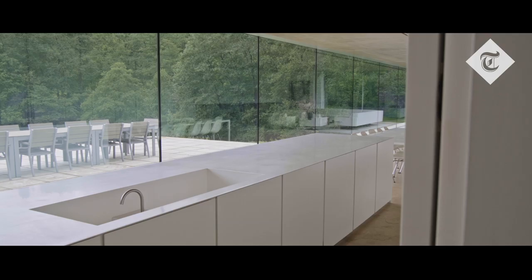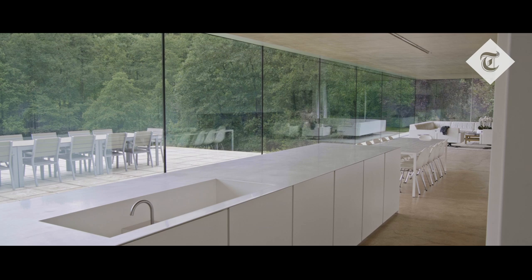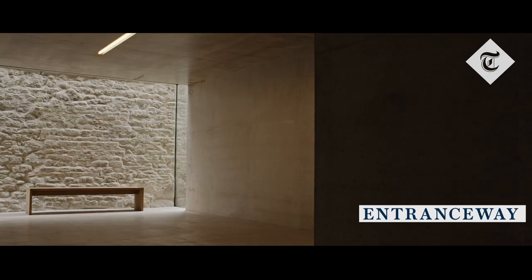When people see this property they are pleasantly surprised at how something so contemporary can sit comfortably alongside a 1730s cottage.